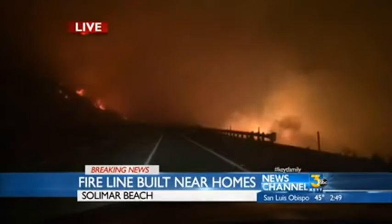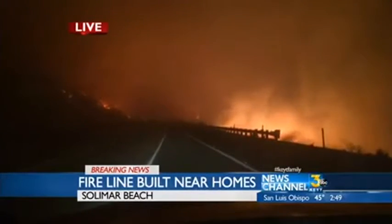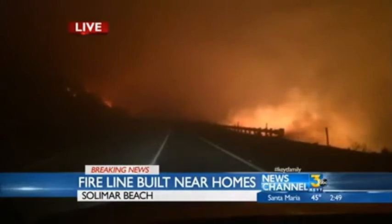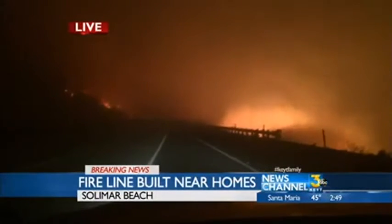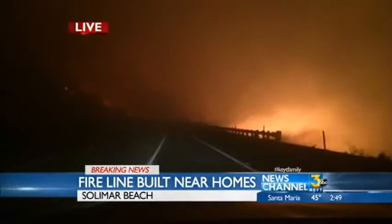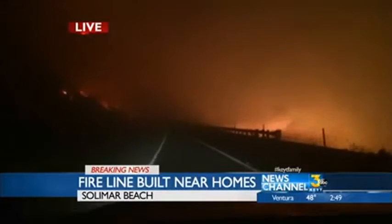We talked to Captain Mike Lindberry with the Ventura County Fire Department. Air Ops is up with a couple of helicopters that are able to fly at night. He says there's going to be a significant showing of air resources at dawn this morning in just a few hours. They're ready to go.